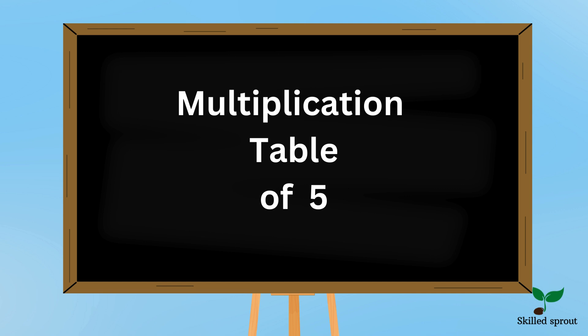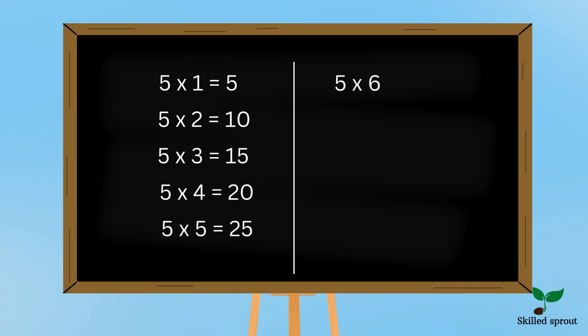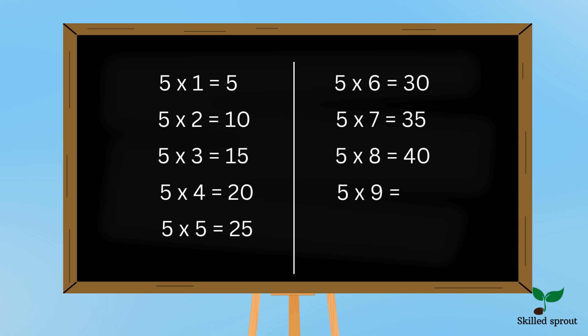Hope you learned it. Now let's move on to 5 table. Are you ready? It's a very easy one. 5 1s are 5, 5 2s are 10, 5 3s are 15, 5 4s are 20, 5 5s are 25, 5 6s are 30, 5 7s are 35, 5 8s are 40, 5 9s are 45, 5 10s are 50.